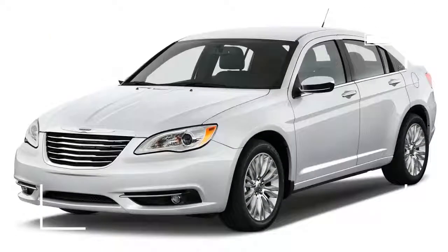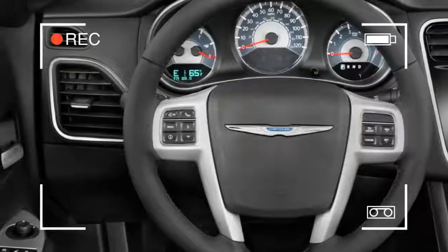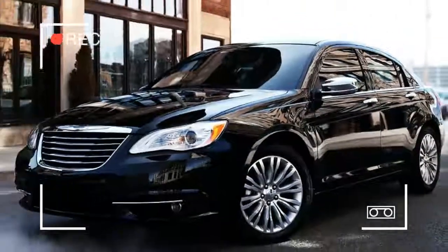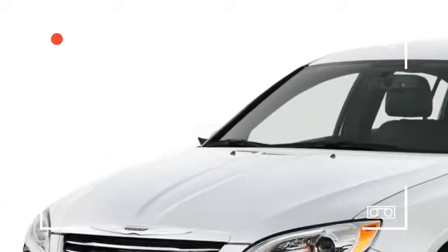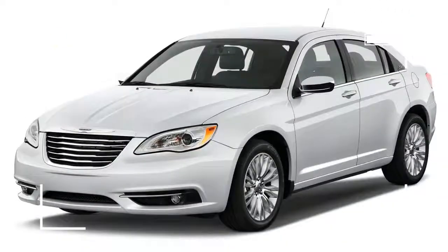The Chrysler 200 sports a 5-tiered chrome front grille that crosses over into the hood of the car and houses Chrysler's new winged logo. LED accents have been added to smooth out the front end's presentation, while chrome detailing rounds out the look.